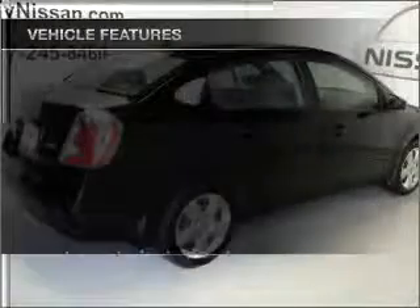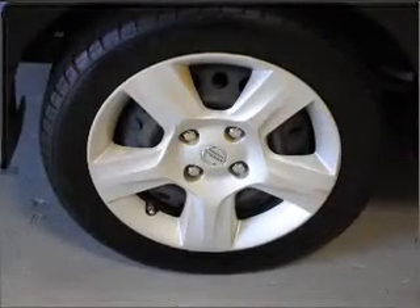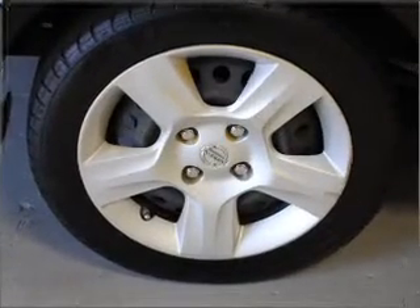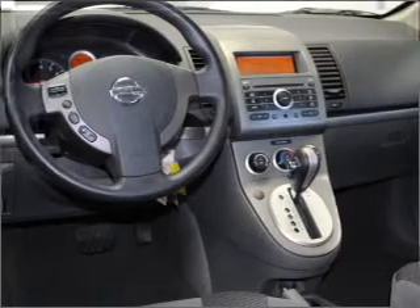And with these notable features, you won't want to miss out on the opportunity to own this amazing vehicle. Air conditioning, power door locks, power windows, power steering, cruise control, power mirrors, an AM-FM stereo with a CD player, an adjustable tilt steering wheel. Call today to schedule a test drive.